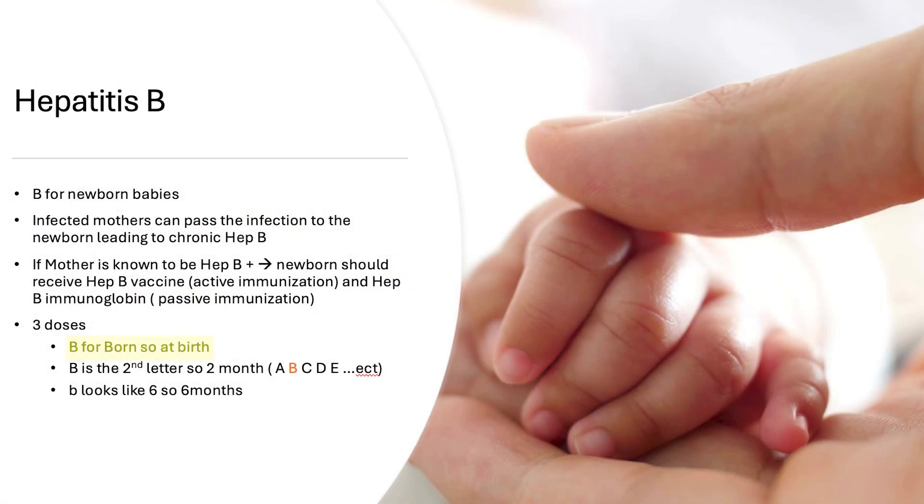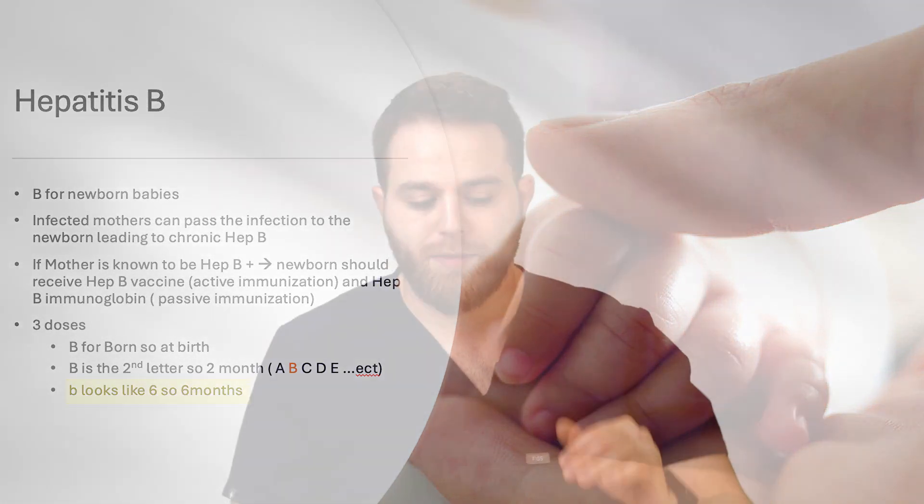Another way to memorize hepatitis B dosing: it's three doses. B is for 'born' — so at birth. B is the second letter in the alphabet, which represents two months. And the small letter b looks like a 6, so six months. So: born, two months, six months.